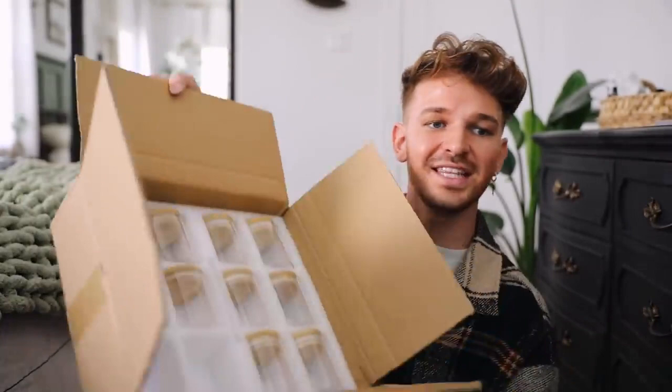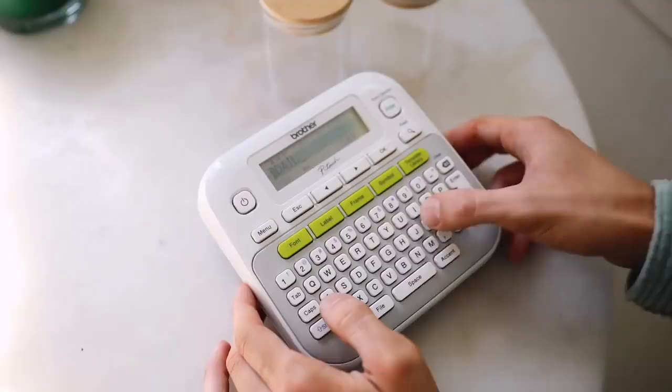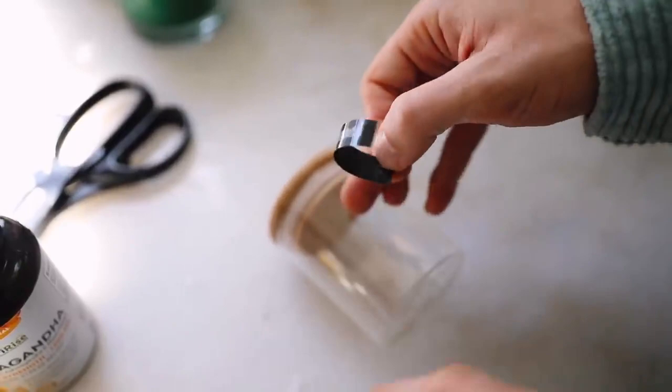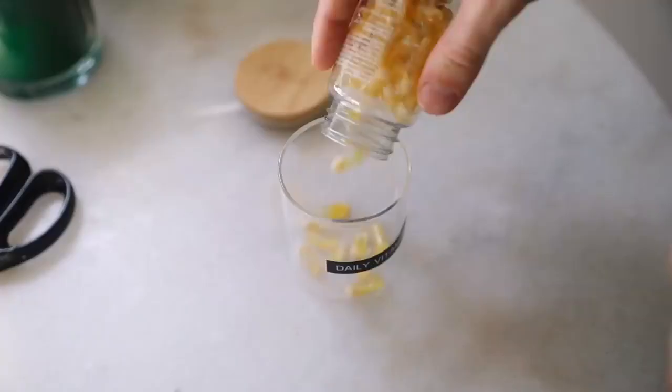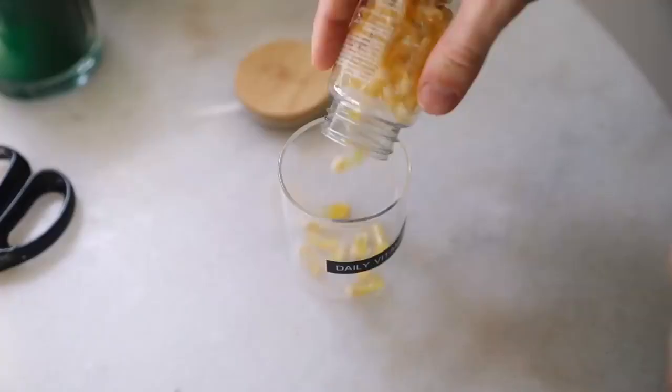The last thing I want to share are these little glass containers with little lids on them and an airtight seal. My friend Erica from Peony and Honey posted on Instagram that she had bought these specifically for her supplements, vitamins, and pills. I immediately went on Amazon and bought the same pack. I have my ashwagandha — which is great for anyone who's anxious, it's like a natural mood booster — and my daily vitamins from Ritual.